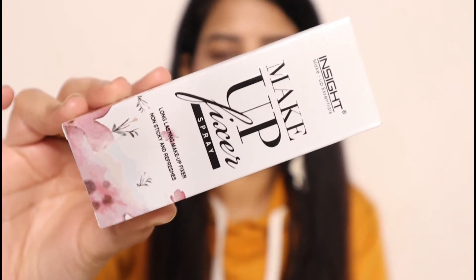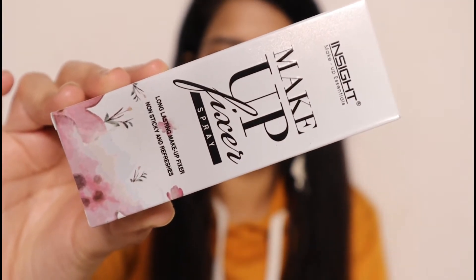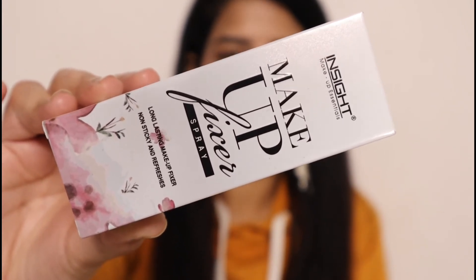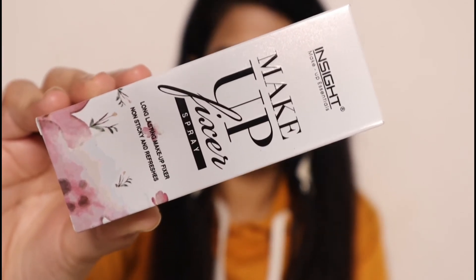First of all, I will show you the packaging. This is how it looks — it is a white packaging with 'makeup fixer' written on it, and it says non sticky and refreshing. The price is 180 rupees, so Insight Cosmetics is an affordable brand. If you are a beginner and don't want to invest much in a makeup fixer, please try this one. The shelf life is 3 years and it is a 75 ml product, which is a very good amount for 180 rupees.